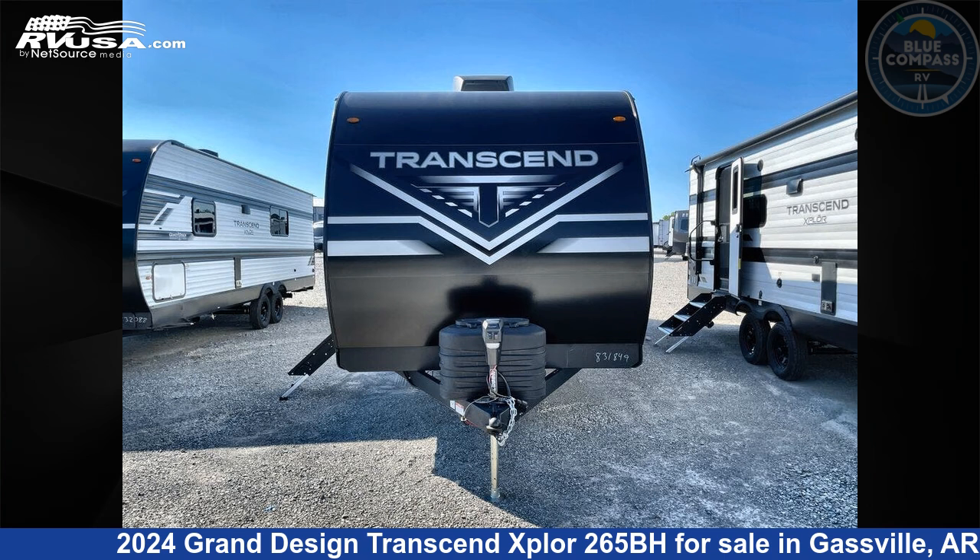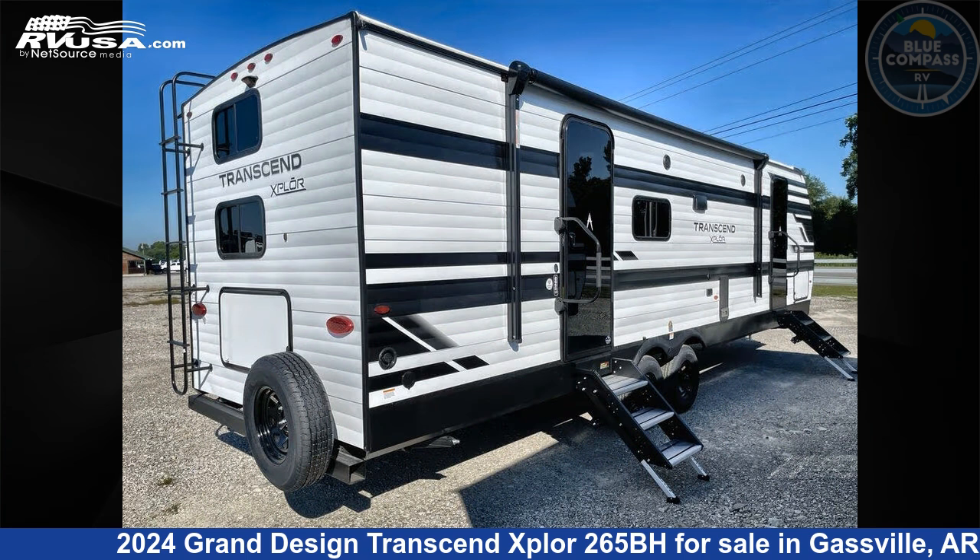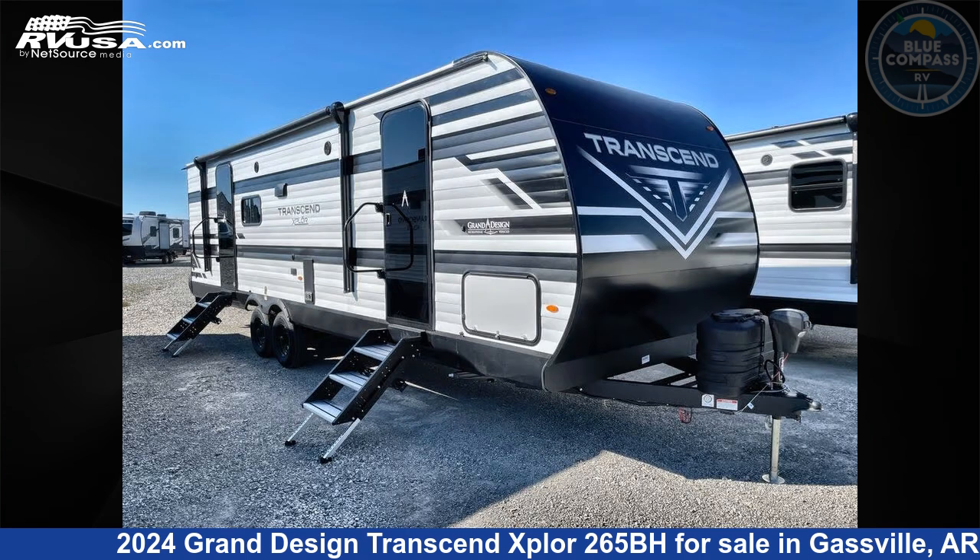This 2024 Grand Design Transcend Explore 265BH is a travel trailer RV. It is located in Gasville, Arkansas, 72635, and is offered for sale by Blue Compass RV Gasville.